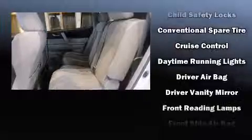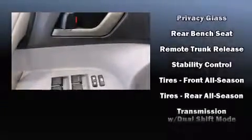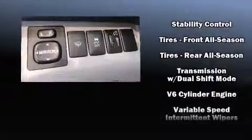Toyota ensures the safety and security of its passengers with equipment such as head curtain airbags, front side-impact airbags, traction control, brake assist, anti-whiplash front head restraints, a panic alarm, and four-wheel disc brakes with ABS.